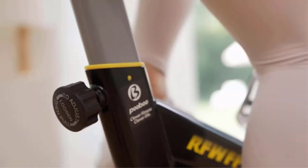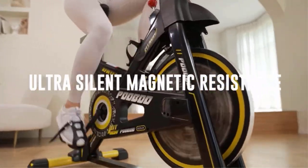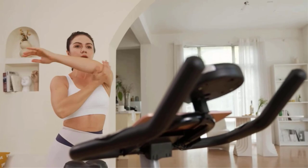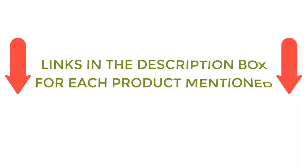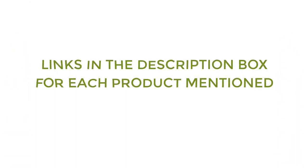There are many products available to choose from for the best cardio equipment for a home gym, each with different characteristics, benefits, and prices. To help you make a perfect decision, I did deep research, read tons of reviews, and compiled a list of the best cardio equipment for home gym from reputable brands. If you want to know about the price and other information, be sure to check my description. So without any further delay, let's jump into the video.